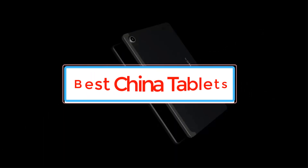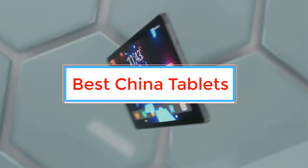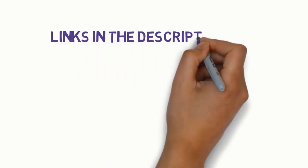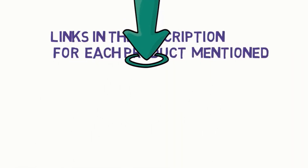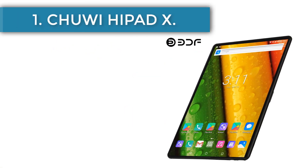Are you looking for the best China tablets? In this video, we will look at some of the best China tablets on the market. Before we get started, we have included links in the description, so make sure you check those out to see which one is in your budget range. Number one: BDF P50.